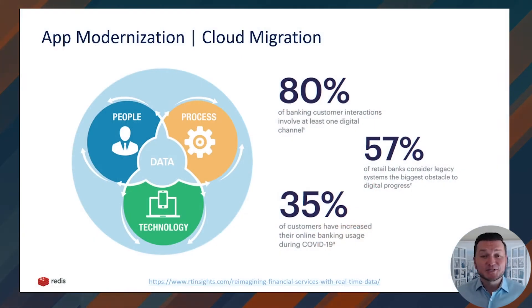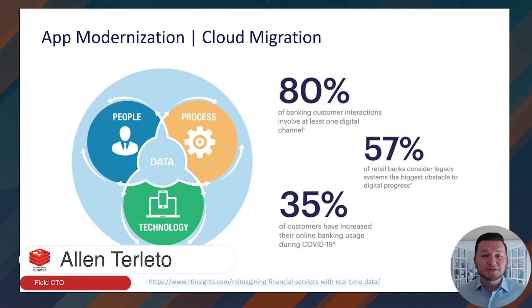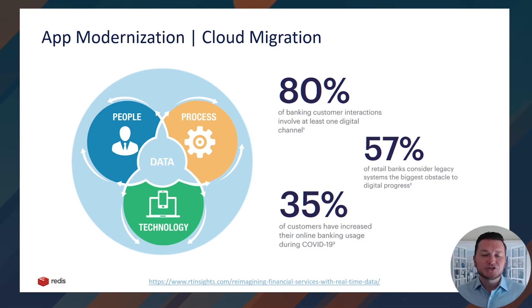Rapidly evolving customer expectations by younger generations and the accelerating speed of digital innovation pose extraordinary challenges for today's enterprises. According to industry analysts, 80% of today's banking customer interactions involve at least one digital channel. Enterprises were aware of this accelerating trend, and for more than a decade began to slowly shift their operating models towards digital processes, technology, and culture. Digital transformation promised increased business agility through application modernization, leaner processes, and agile methodologies. While enterprises invested towards this initiative, and there are plenty of success stories, things didn't always go as planned.